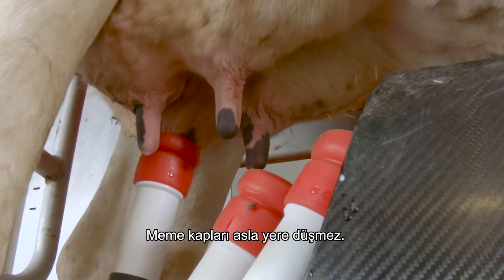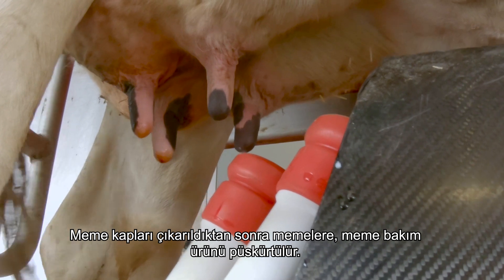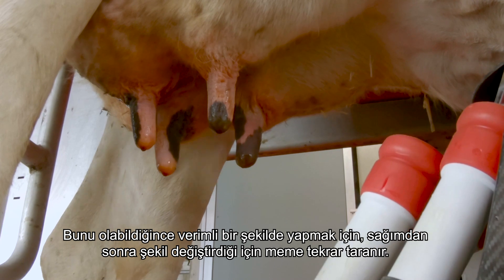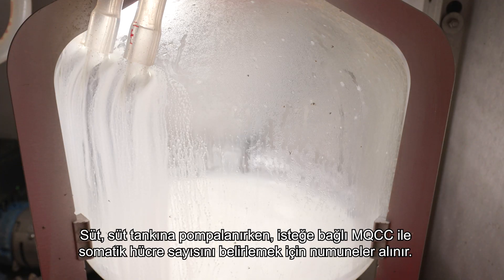If the milk flow from a quarter drops below a certain threshold, the teat cup is removed by turning off the vacuum and pulling the cord — the teat cups can never fall on the ground. After taking off the teat cups, the teats are sprayed with an udder care product. To do this as efficiently as possible, the udder is scanned again because it changes shape after milking.